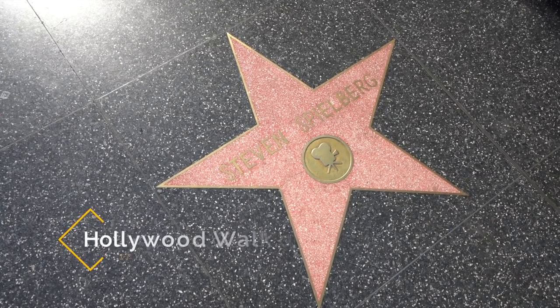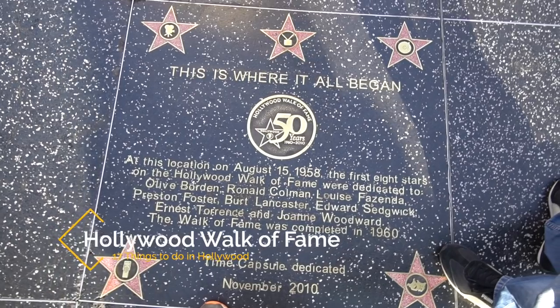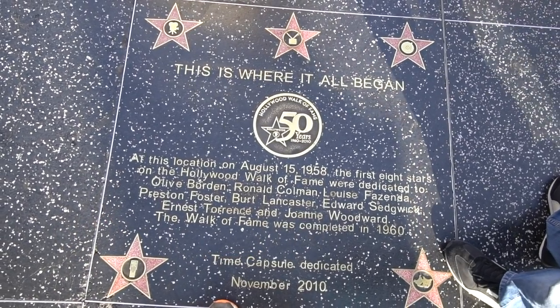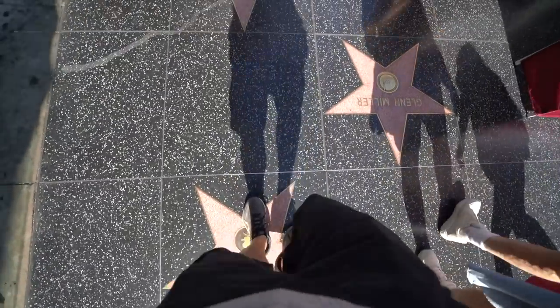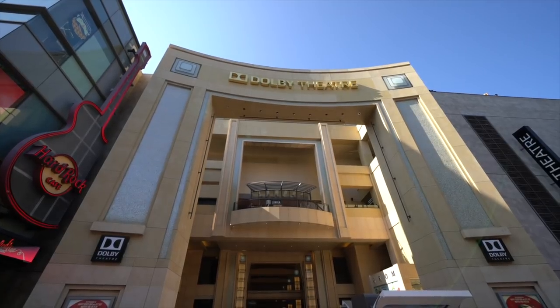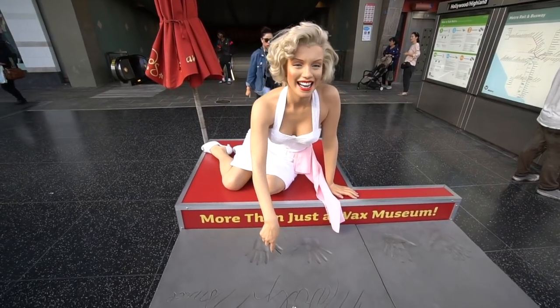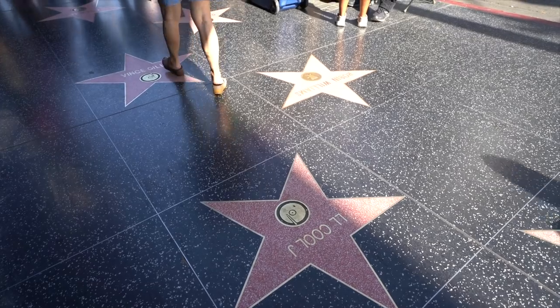My first recommendation is the Walk of Fame. While in Hollywood pretty much everyone wants to go to the Walk of Fame and see one of the over 2,500 different stars. It's worth seeing at least once and the best spot to do that is at Hollywood and Highland, as there's a great parking structure and lots of museums and souvenir shops. It's not my favorite thing to do in Hollywood so I don't do it too often, but it is fun to check out while you're in the city.